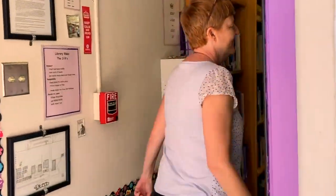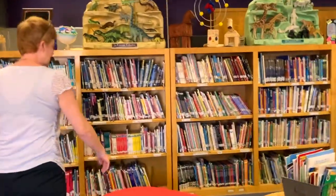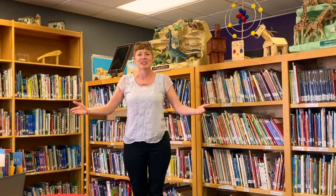Hey, welcome back to the library. So glad you're here. Come on in, have a seat. I am so glad y'all are here. As you can tell, the library is still here. The books are still here. They have been waiting patiently for you to come back, and I am so glad that you are here.